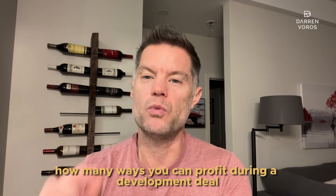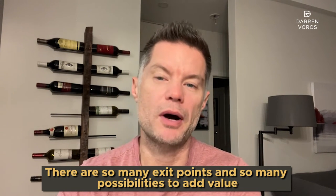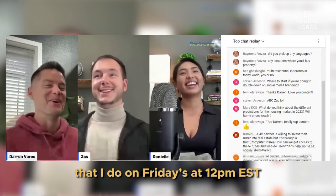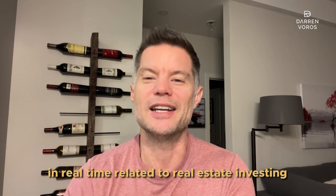There are so many great takeaways from this interview, but my favorite is definitely how many ways you can profit during a development deal — so many exit points and possibilities to add value. If you're interested in learning the exact process Adrian used to find, negotiate, and execute on this development deal, check out my development course at darrenvoros.com. Adrian is one of my past graduates and is doing amazing things with his knowledge. If you've got specific questions, check out my Ask Me Anything sessions on Fridays at 12 p.m. Eastern Standard Time — your opportunity to ask me any questions in real time related to real estate investing. Thanks so much for watching and I'll see you on Tuesday.